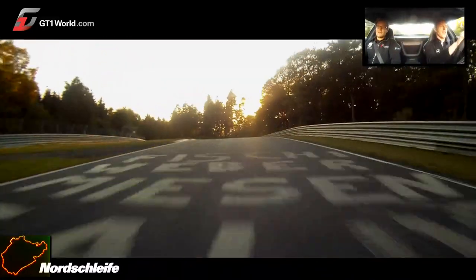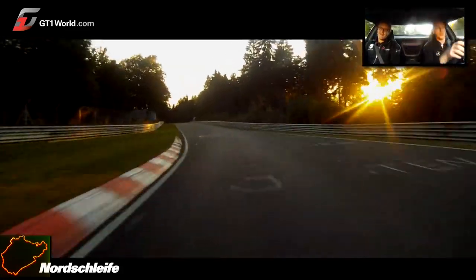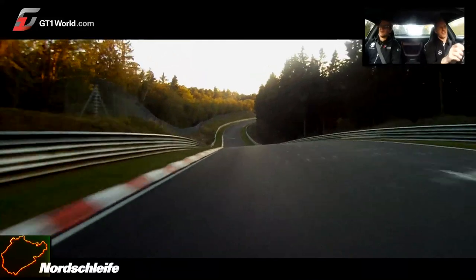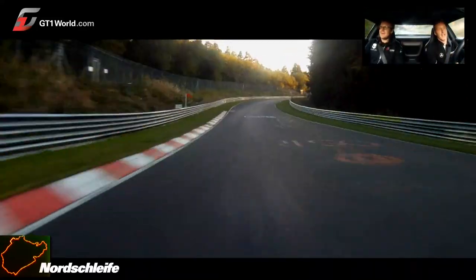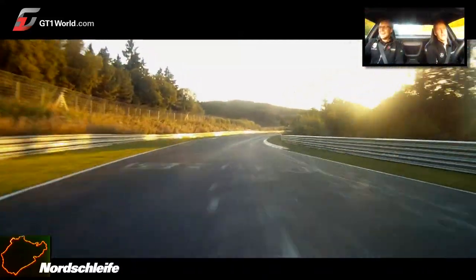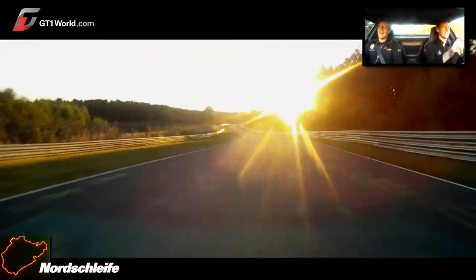You also have to pay attention not to risk too much, because if you risk too much you might crash. Big jump here — also very exciting. That's where you always see the cars with all four wheels in the air.